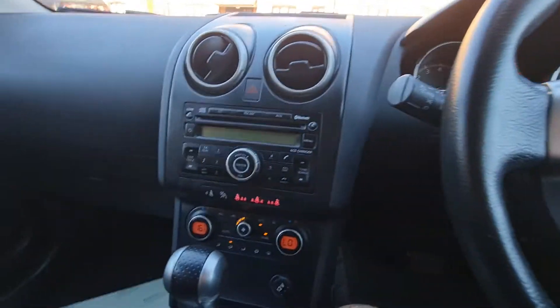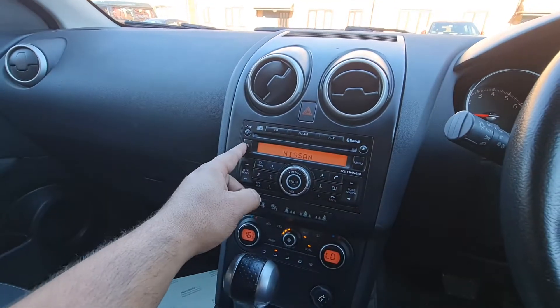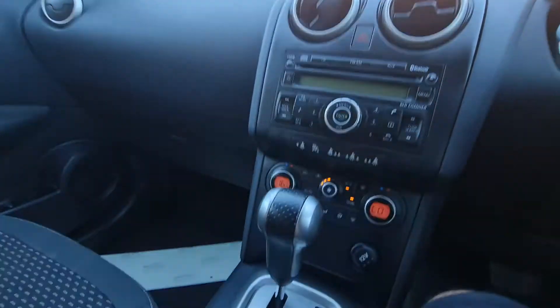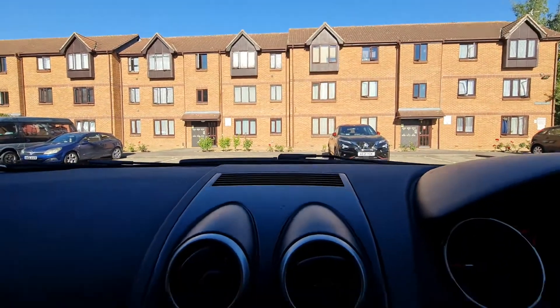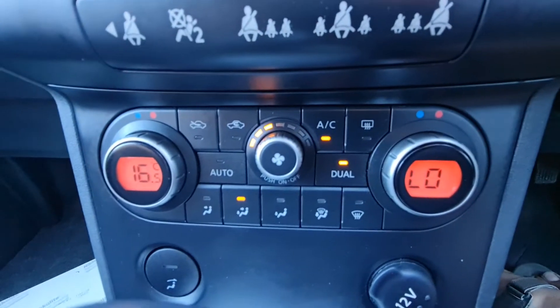The car has a cruise control system as well, as you can see on the steering wheel. The multimedia, the display, everything is working perfectly. There are very nice speakers. It's very hot weather outside so I'm using the AC air conditioning cooling system — it's working perfectly.